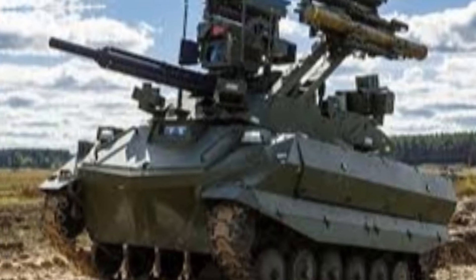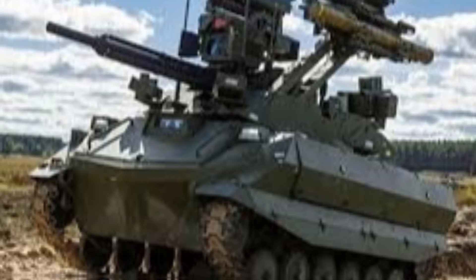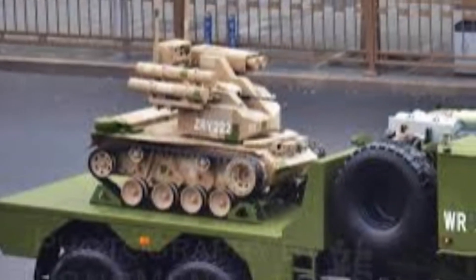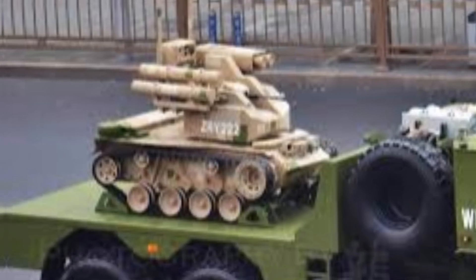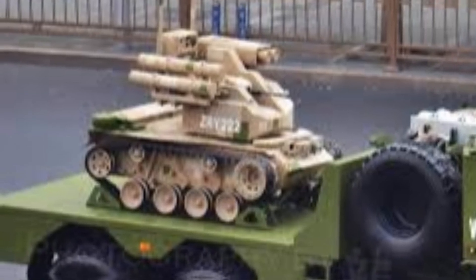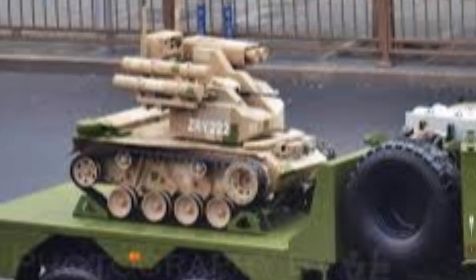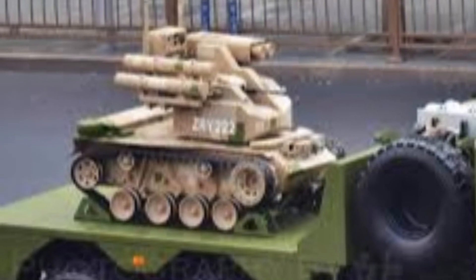The ZRY-222 is a compact, tracked, unmanned ground vehicle built for rubble, broken terrain and tight spaces. Its most striking feature is a small rocket launcher pod, likely carrying four rounds, intended for rapid suppression rather than sustained fire. This gives infantry an immediate shock option against light cover, trenches or suspected firing points, allowing squads to maneuver while the enemy is pinned down.